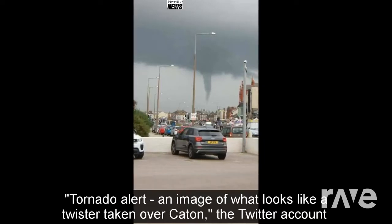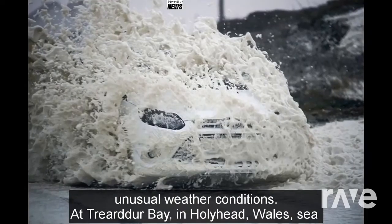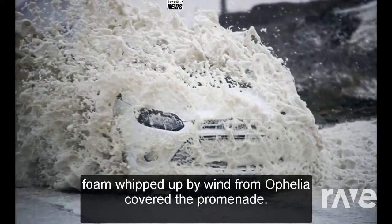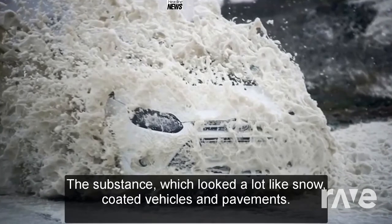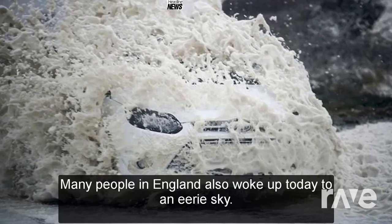An image of what looks like a twister taken over Katten was posted by the Twitter account Morecambe. After a day of unusual weather conditions, at Trearddur Bay in Holy Head, Wales, sea foam whipped up by wind from Ophelia covered the promenade. The substance, which looked a lot like snow, coated vehicles and pavements.